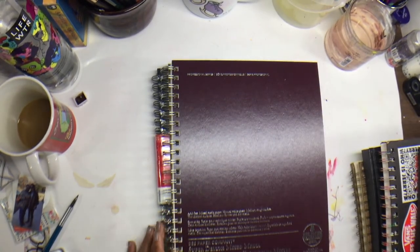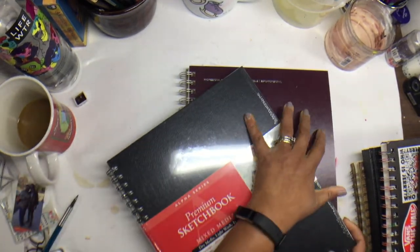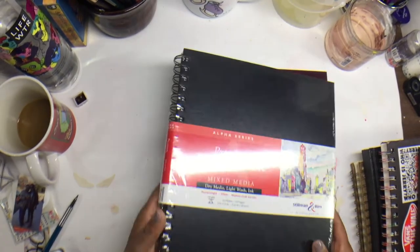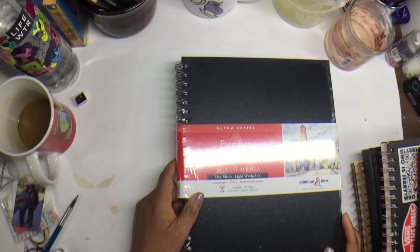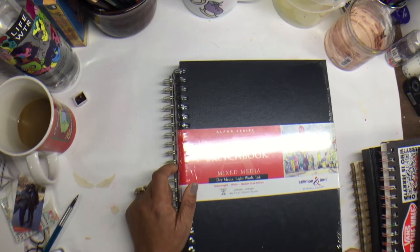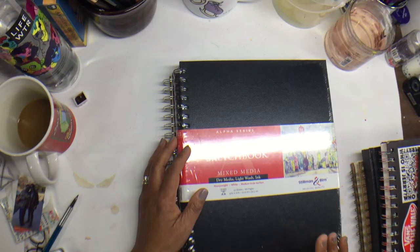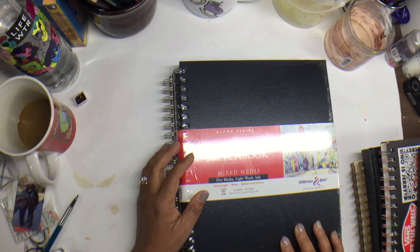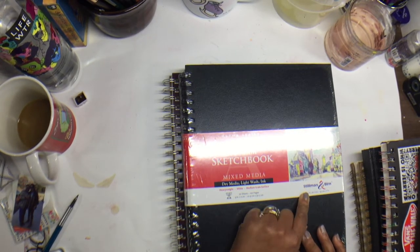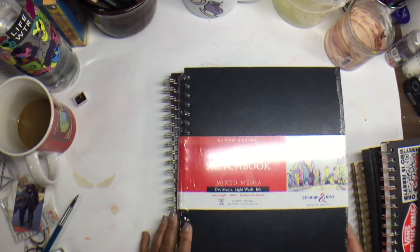Here are two newer sketchbooks. The Stillman & Birn is brand new — I have a slew of sketchbooks waiting to be used. This Stillman & Birn is wire-bound and a mixed media one that I'm excited to try.